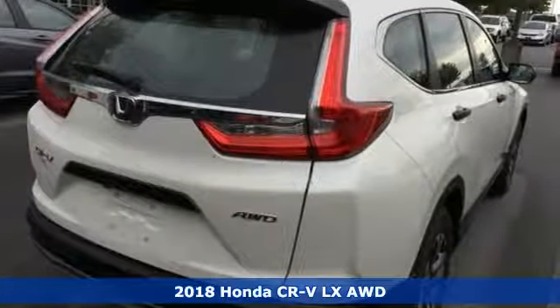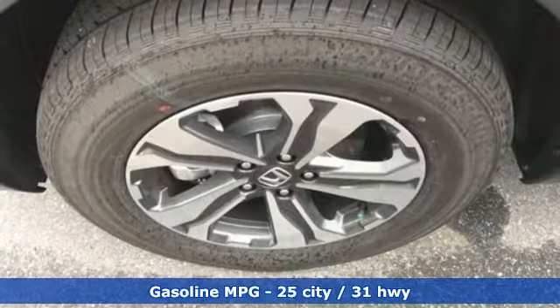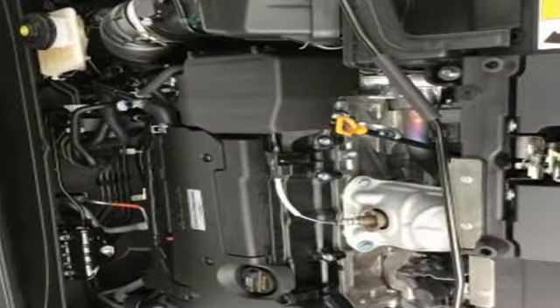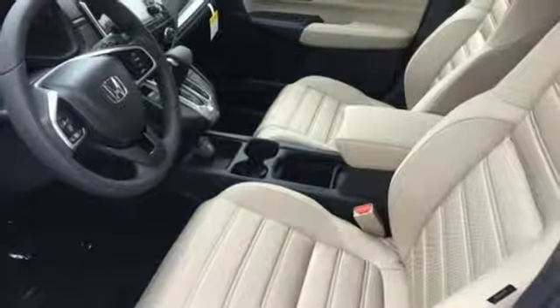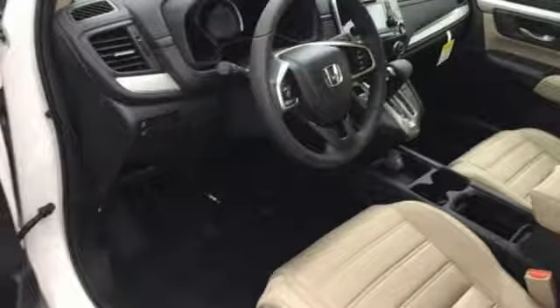It's well equipped with the features you need: streaming audio, wireless phone connectivity, manual tilting steering column, power mirrors, manual telescoping steering column, continuously variable automatic transmission, aluminum wheels, gas pressurized shocks, and an I-4 engine. Honda has a world-renowned reputation for reliability.